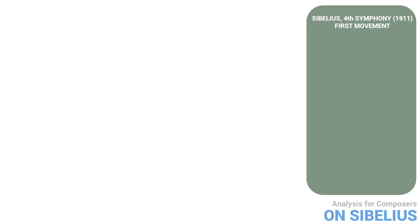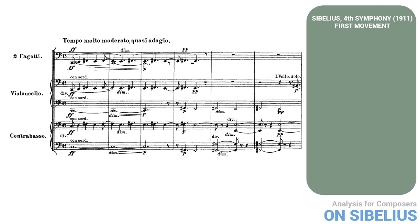Let's have a look at the first movement of Sibelius' Fourth Symphony, to see some of these things in practice. This astonishing piece was written in 1911. The movement begins with a loud, forceful, whole-tone motive in muted low strings and bassoons.